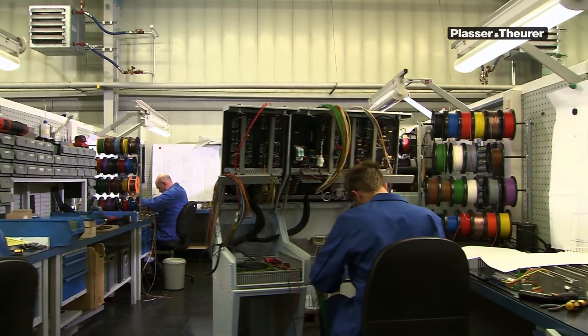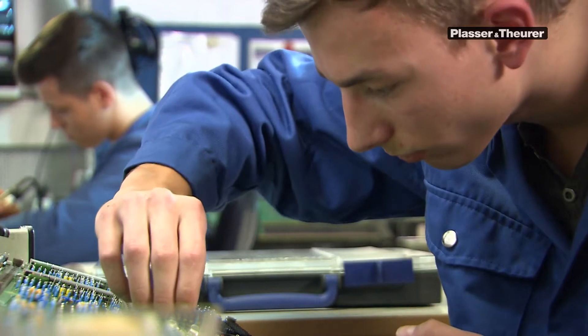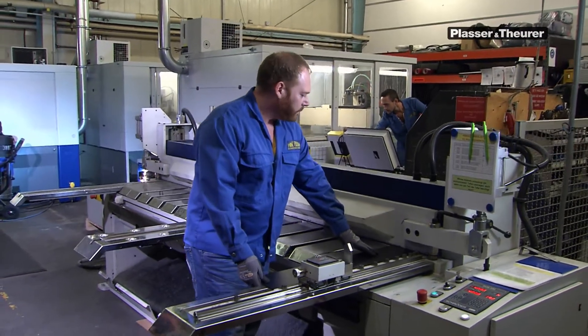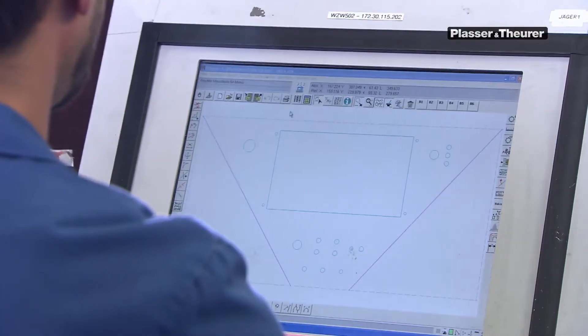Around 80 qualified members of staff work in the electronics installation department at the Linz factory. Here, front panels for the operating desks are manufactured by machinists who have special expertise in materials and processing programs.